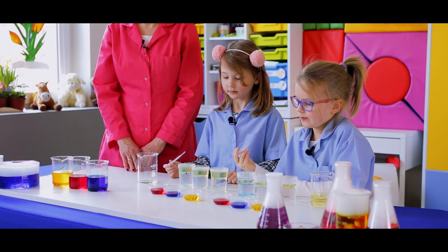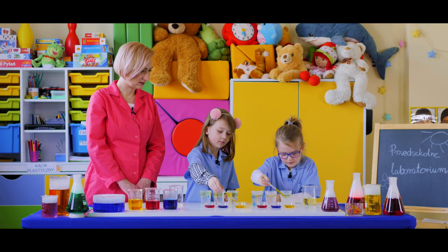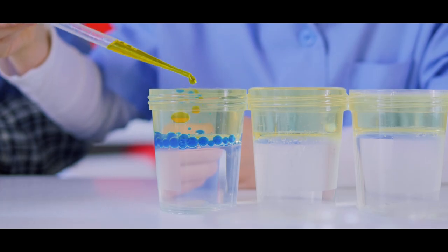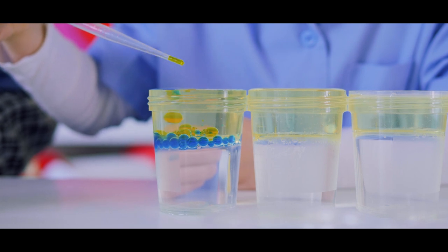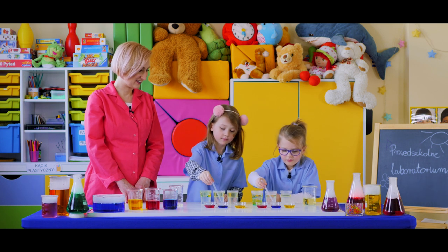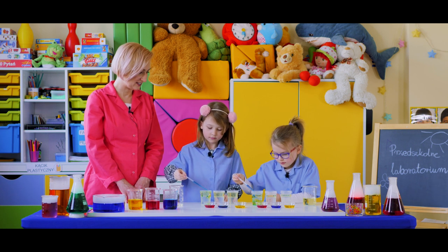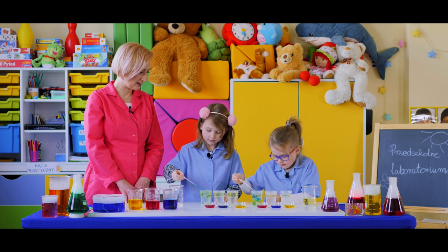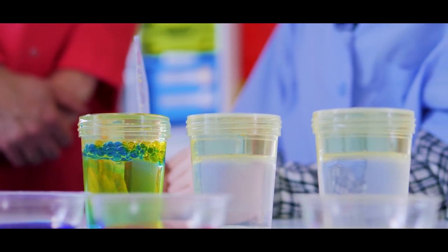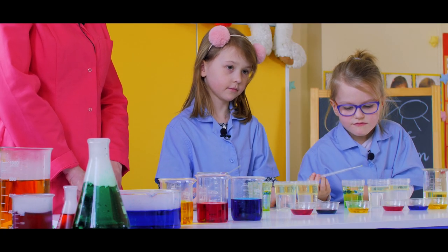To teraz weźcie, dodajcie do tego jeszcze trochę żółtego koloru. Mocno naciskamy pipetkę. Jaki kolor zaczyna powstawać? Jaki kolor powstaje w Waszych pojemnikach? Zielony. Z połączenia podstawowych kolorów niebieskiego i żółtego powstanie kolor zielony.